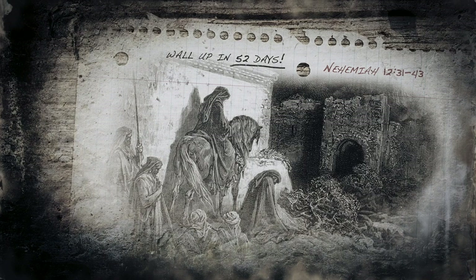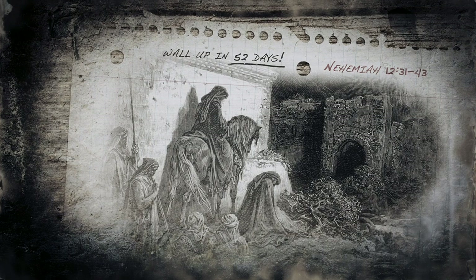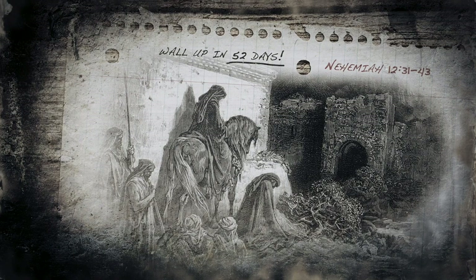The excavation also confirmed Nehemiah's timeline of 52 days. The wall was not well constructed — evidence of hasty work. Though it has lasted millennia, its stones are unfinished and roughly pieced together.